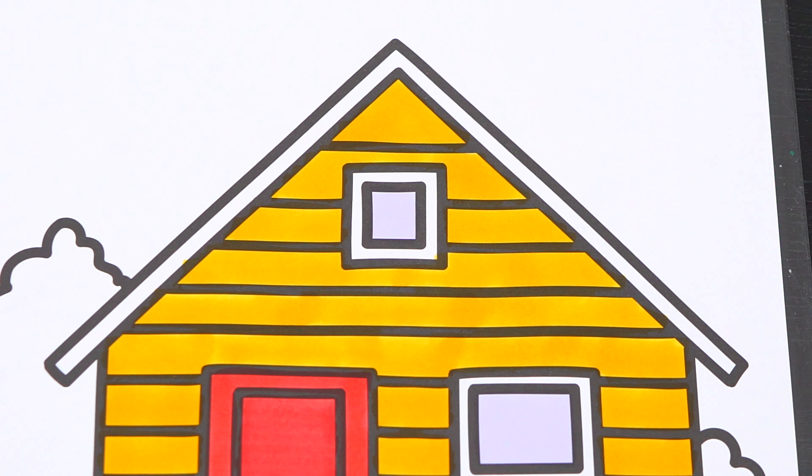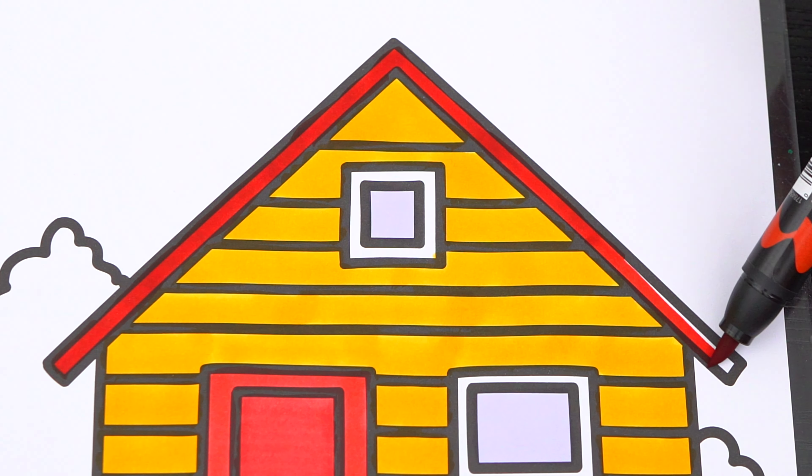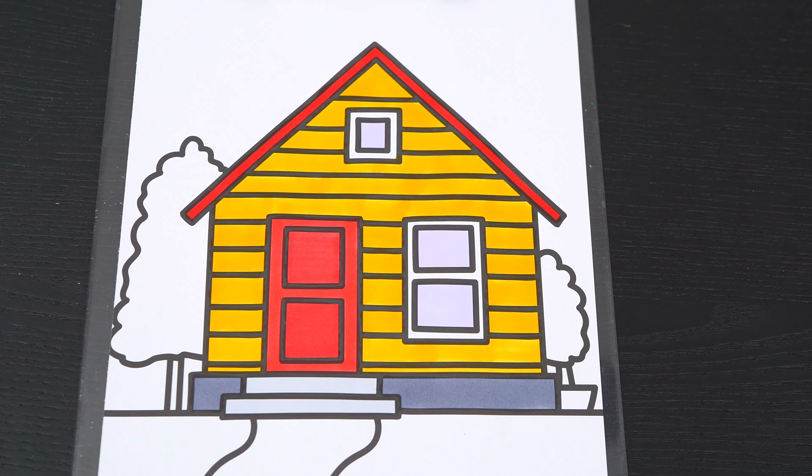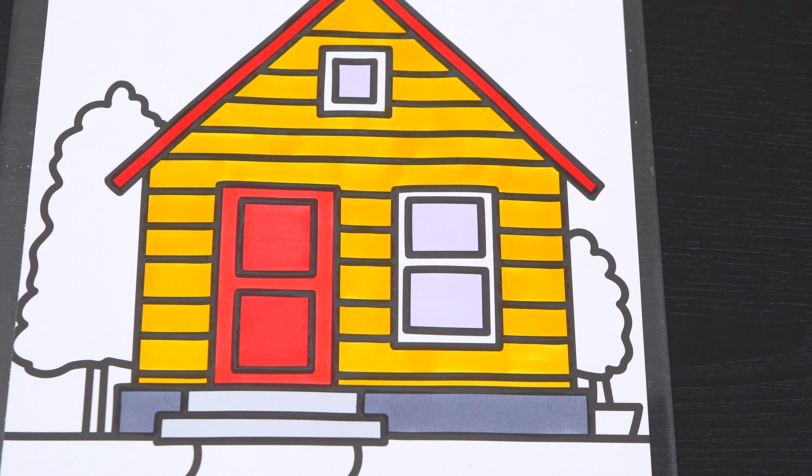Let's color in the roof red. Okay, now I'm all finished coloring in this house. Next, let's color in these trees behind it green and brown.